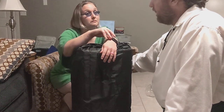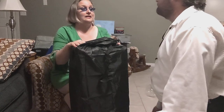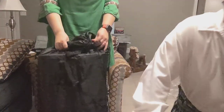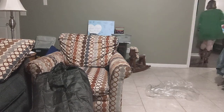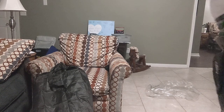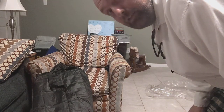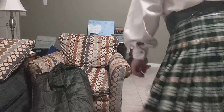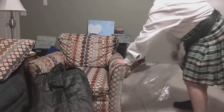I gotta get back to some school work. Let's figure out how to bring that in with the door. I gotta pick up the trash — she just kind of left it for me. Thanks, hon, for the trash!